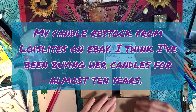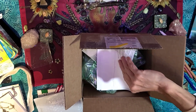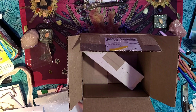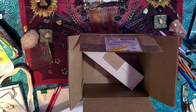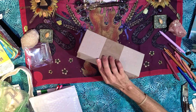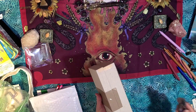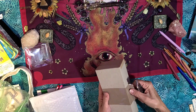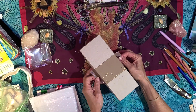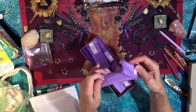And my candelabra stock from Lois Lights. She sent me some long ones. I found Lois Lights a few years ago, and I've been getting the candle shoe cells — these wonderful little tapers. She wraps them up in tissue so they travel well.